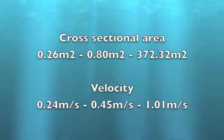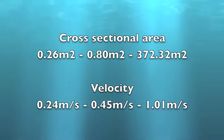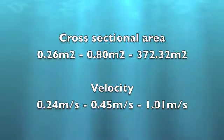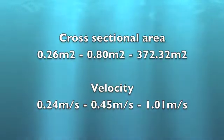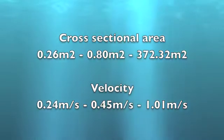You may need to answer a question like: 'How far did your fieldwork conclusions match the geographical theory, concept or idea on which your investigation was based?' Our results did indeed show that as the cross-sectional area of the river increased — from 0.26 metres squared to 0.8 metres squared to 372.32 metres squared — so too did the average velocity, from 0.24 metres per second to 0.45 metres per second to 1.01 metres per second. It would be brilliant if you could quote these figures, as that would show the examiner you had really detailed personal knowledge of the fieldwork.